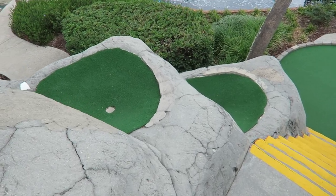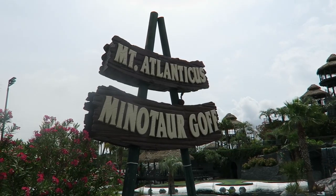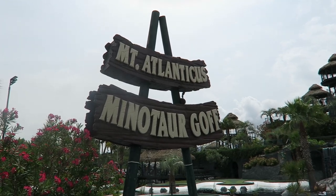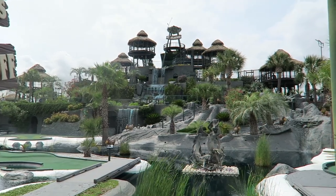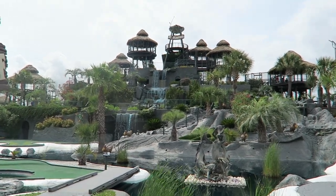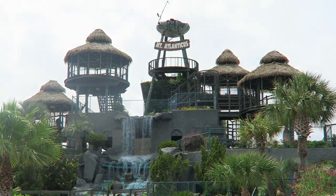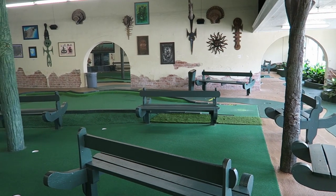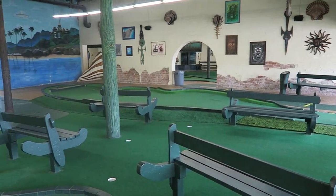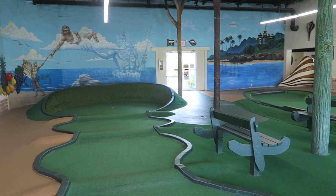But there was one course in Myrtle Beach that gave me hope in mini golf there, and that was Mount Atlanticus Minotaur Golf. Built in what looks like a former parking garage, Mount Atlanticus is one of the most unique courses I've ever experienced. The course is 4 stories tall and combines indoor and outdoor holes. A few holes were straightforward, but most had some sort of obstacle or quirk, and that's why I loved this course.